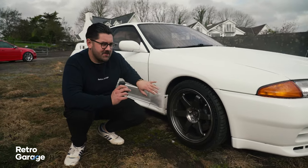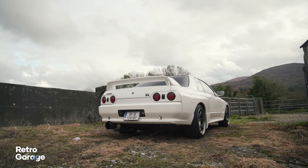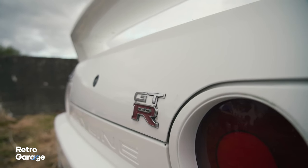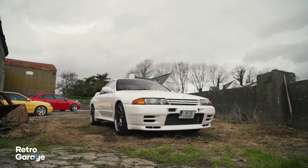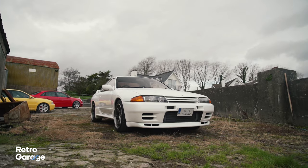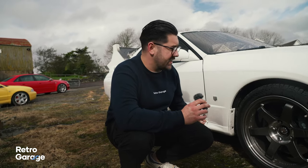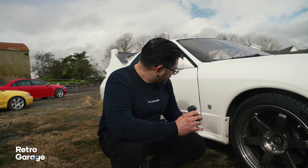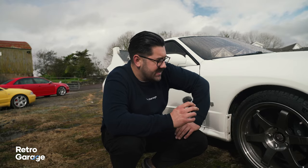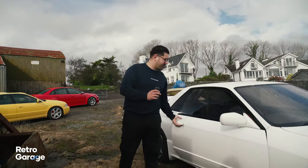On any white car from Japan you usually see quite a bit of rust poking through. This one is pretty much as clean as it gets — I haven't seen any rust on this whatsoever. Usually you'd find it somewhere in the wheel arches; you see it a lot on white Mitsubishi Evos and GTR Skylines, around the wings. But for a white car, this is incredibly clean.